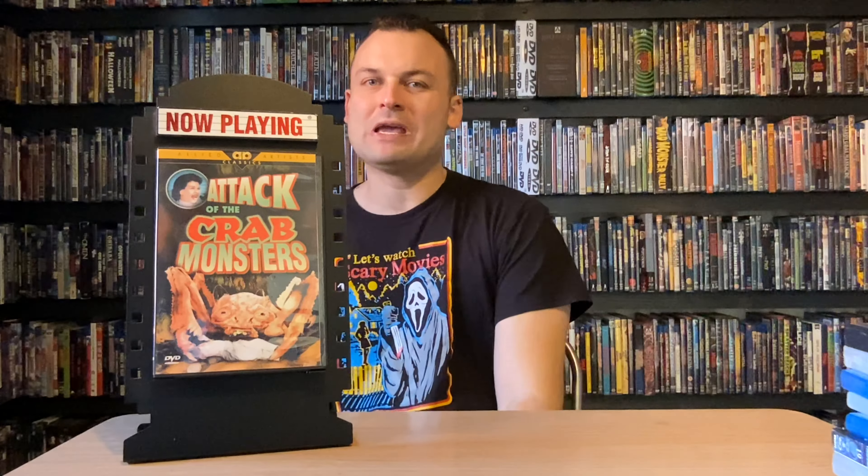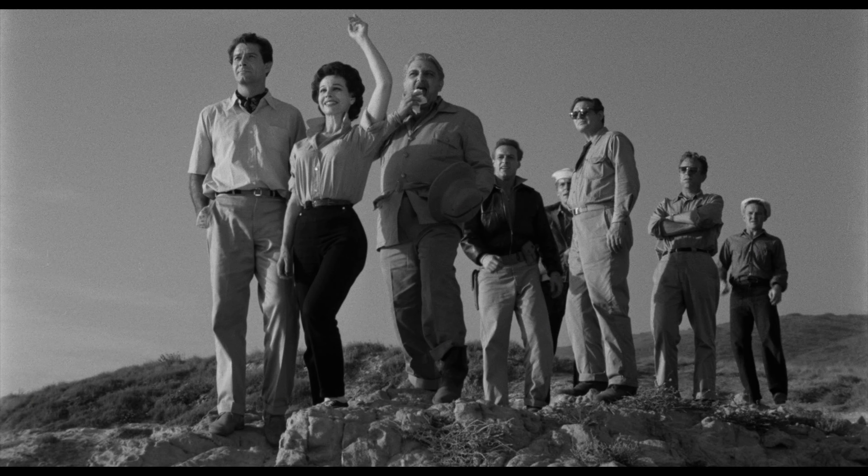First up from the magical year of 1957 we have Attack of the Crab Monsters, Roger Corman's really fun monster movie from the 1950s. A scientific expedition goes down to some coral reef in the Pacific and they are attacked by said crab monsters — that's pretty much the story. You'll see that as a common theme in this video: it's basically a group of people in some kind of place attacked by cheesy looking monsters, which for me is all I need to be entertained.